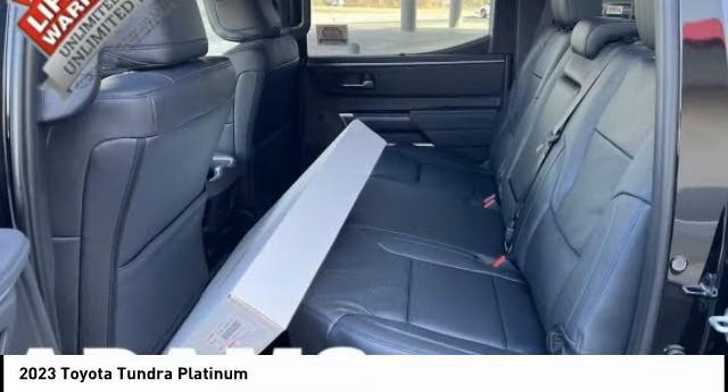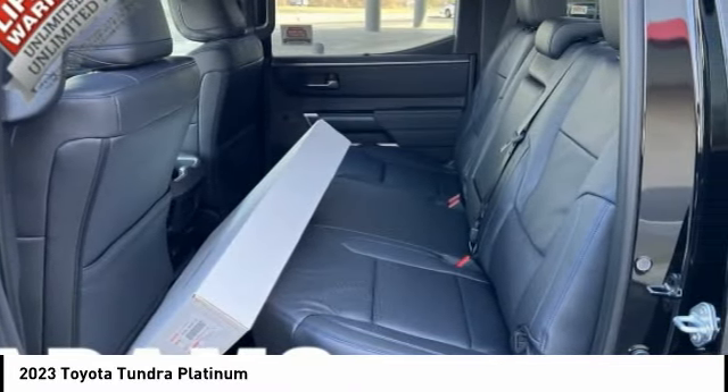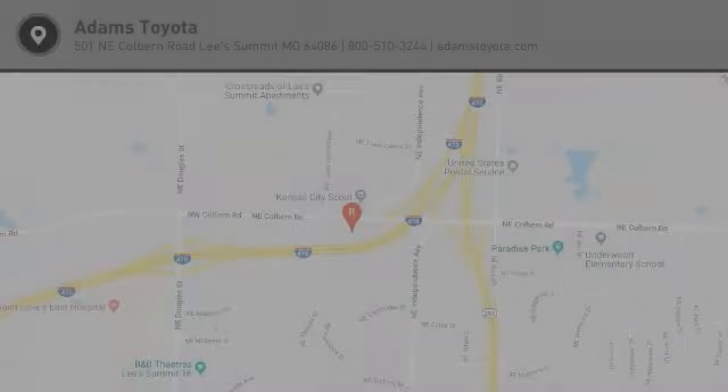Front license plate bracket, front stabilizer bar, ambient lighting, braking assist, battery saver. If you like it online, you'll love it in your driveway. Take it for a spin today.